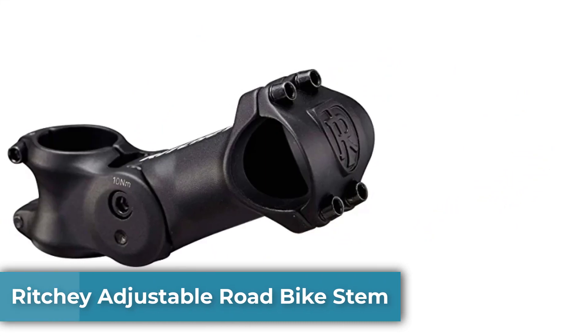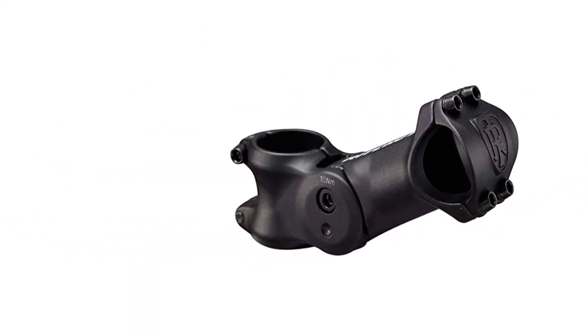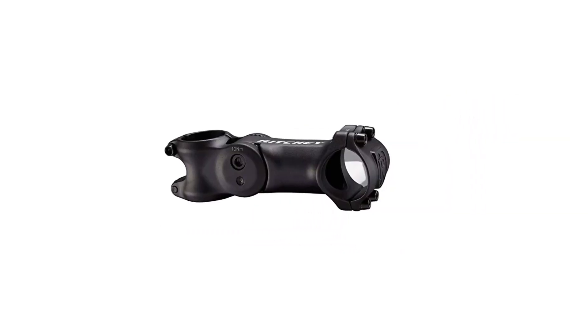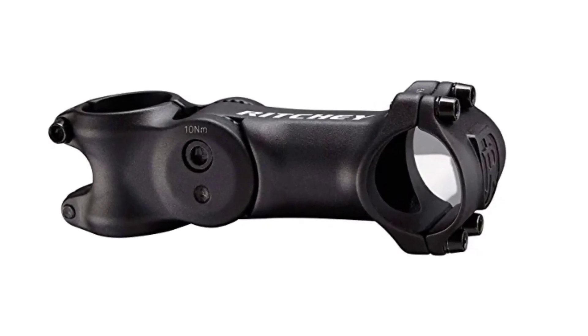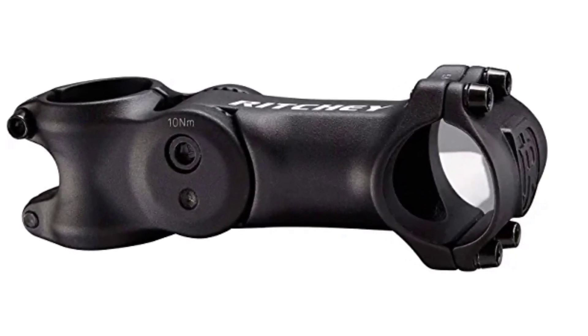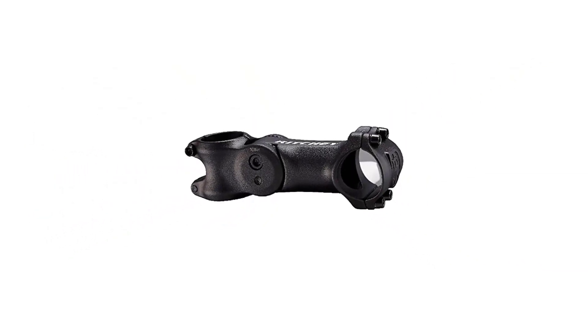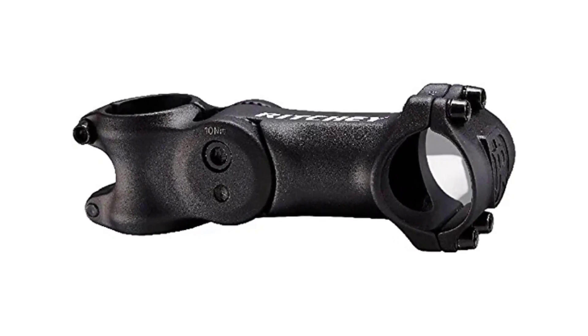Number 4. Ritchie Adjustable Road Bike Stem. Finding the perfect riding position and height on a bike has never been easier than with the Ritchie Adjustable Road Bike Stem. It offers an extensive 55-degree rise coverage to ensure everyone can adjust the bike to their exact preferences. Adjusting the road bike stem angle is a straightforward process, and the product's 4-axis design ensures anyone can do it — it's easy to picture even kids being able to do it without help.